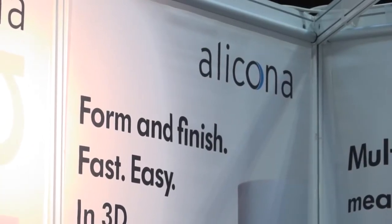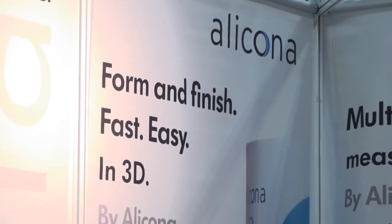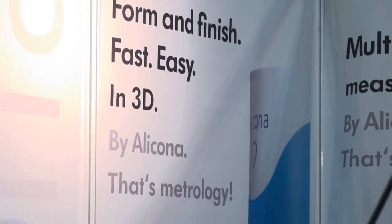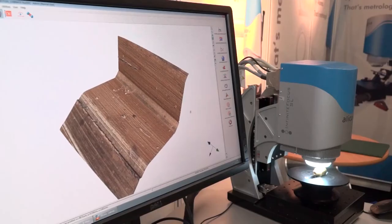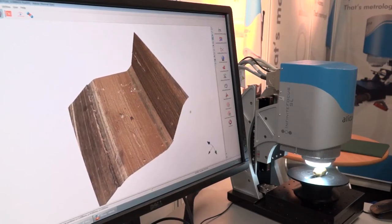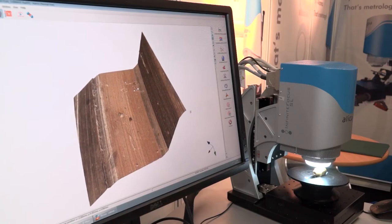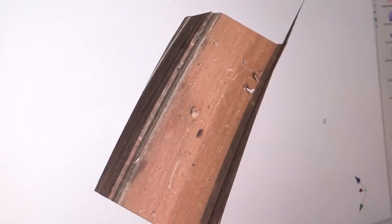And for those who don't know Alakona, what's in your portfolio — what do you actually offer? The products are all optical metrology products based on a technique called focus variation. Focus variation is a technique that was developed by Alakona, and it enables you to take 3D models of a surface on which measurements can be made — quite unique in that market, because components are becoming more complex and require more complicated measurement techniques.